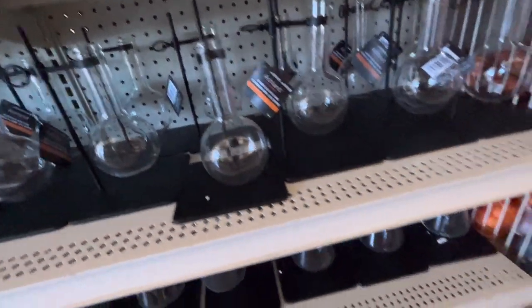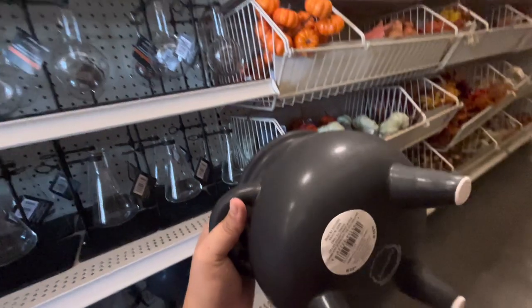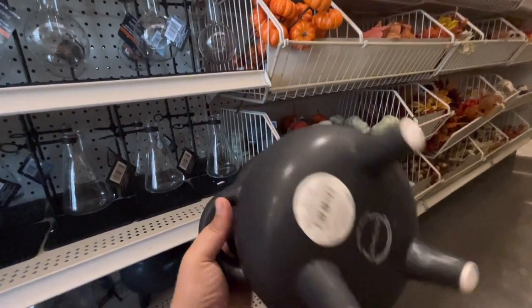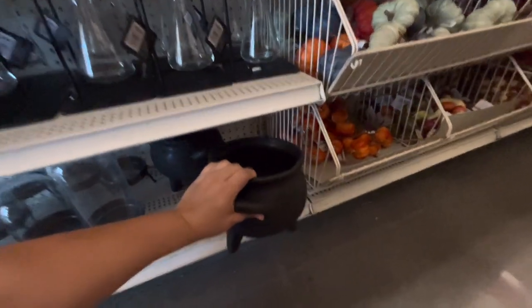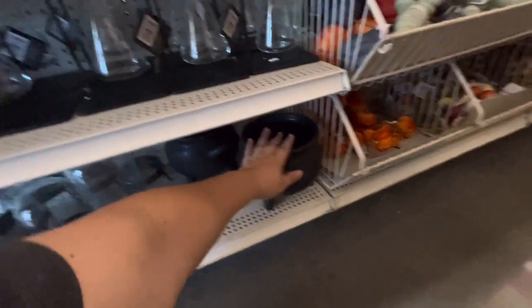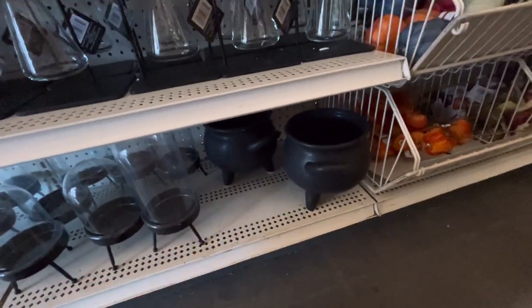A beaker with a stand. Then they have these cauldrons - I also got these. They're smaller than mine, these are $20. The ones I got are a bit smaller. I have like one or two available - the cauldrons are so nice.